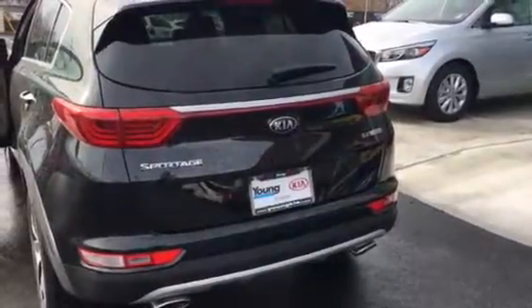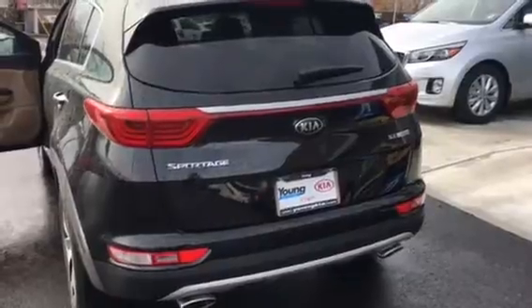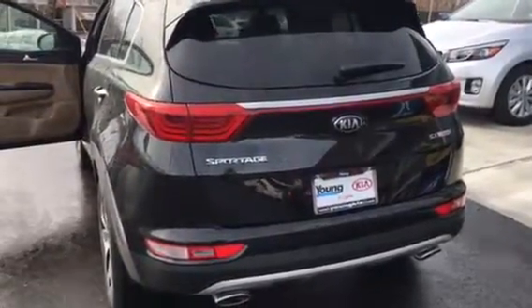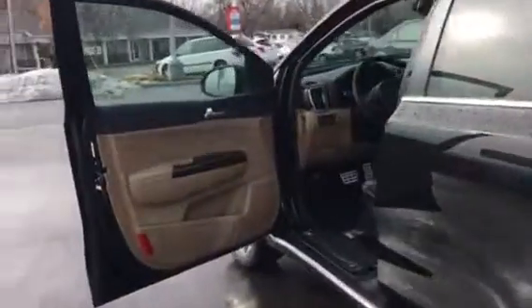Hi, this is Chrissy with Young Kia in Layton, just doing a VIP video for you in the Sportage SX. Such a gorgeous small SUV. This is the Black Cherry Turbo. I'm going to walk around and kind of give you a quick little tour.